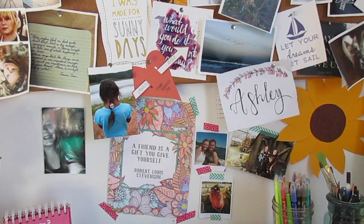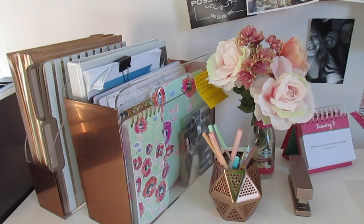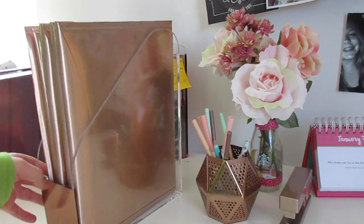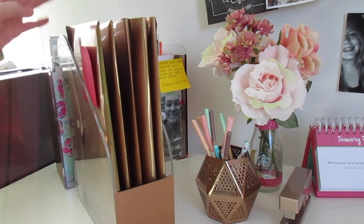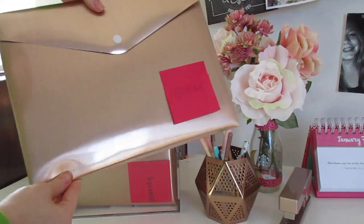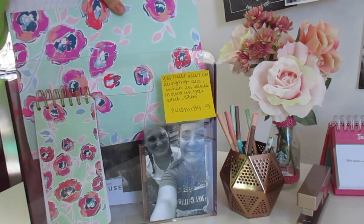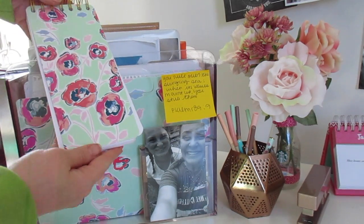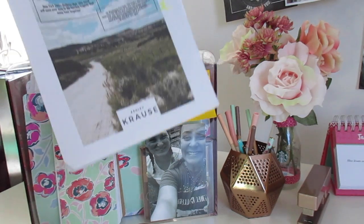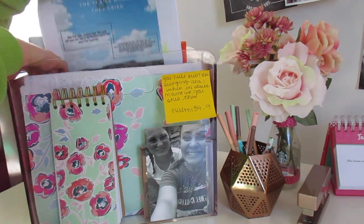Moving on to this back wall, this is mainly like my friends area. Over here is my storage section for papers and such. These are the two pieces of storage she got me. This one has rose gold folders that I organize my papers in, and then this one has a bunch of folders as well, a cute little notepad that I write my to-dos on, and then a book that I wrote that needs a lot of work — who knows if I'll ever finish that.